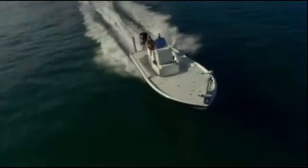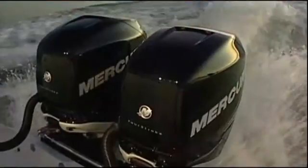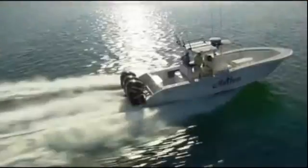What's the advantage? Supercharging delivers the torque big boats need for immediate planing, superior mid-range acceleration, and strong top speed.